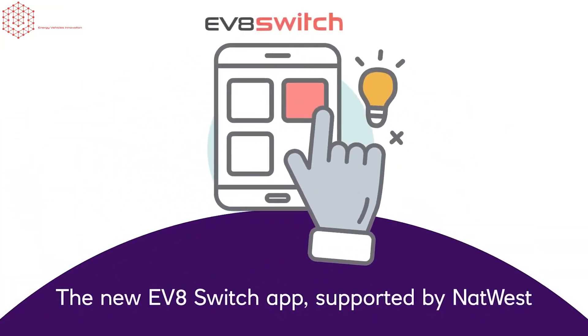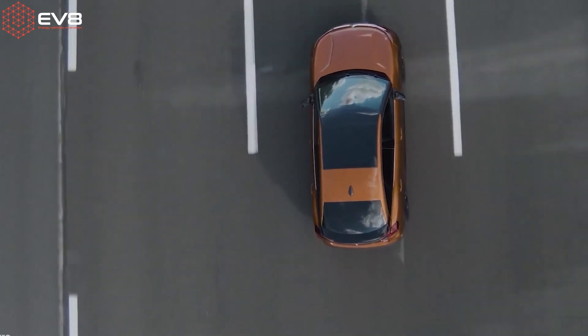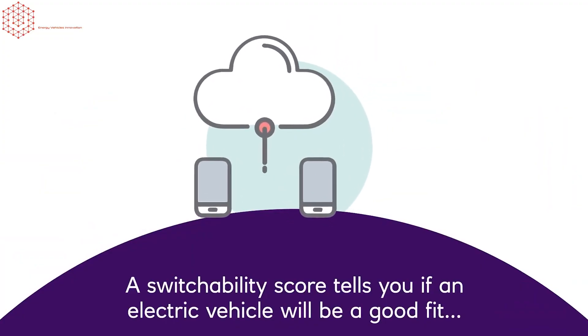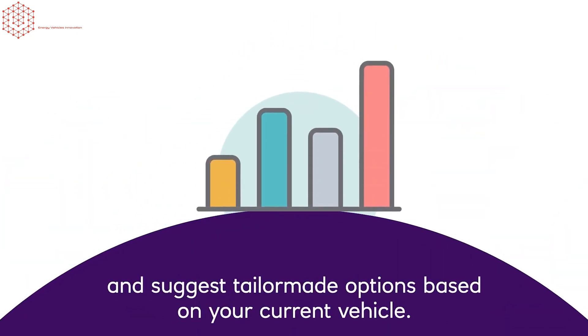This app, which is completely free by the way, uses location services and motion detection on your phone over the course of two weeks to analyse when you're in a car. It then analyses those journeys for things like average distance and average speed, and helps you determine whether you are ready to make the switch to an electric car.